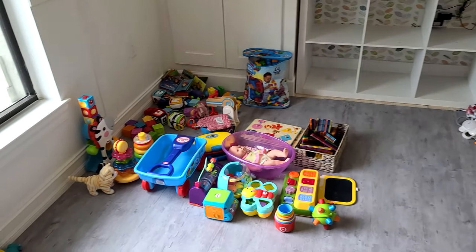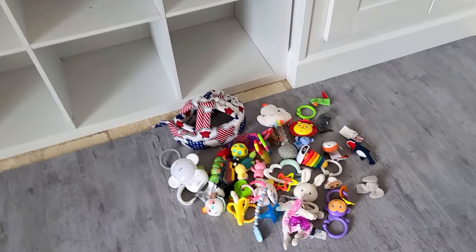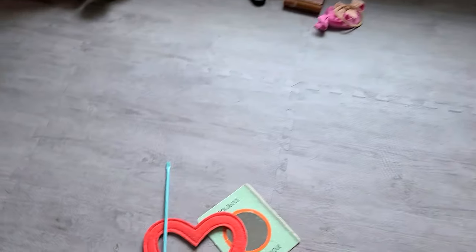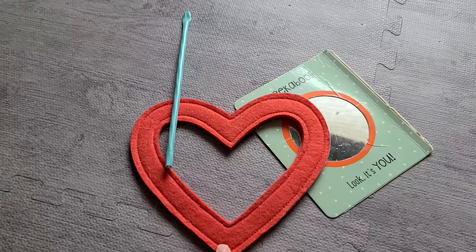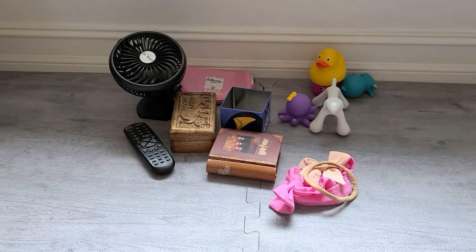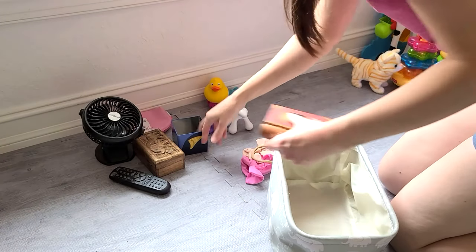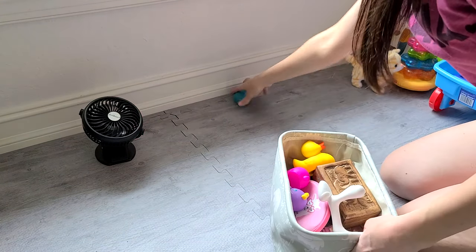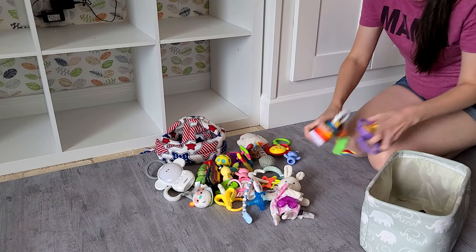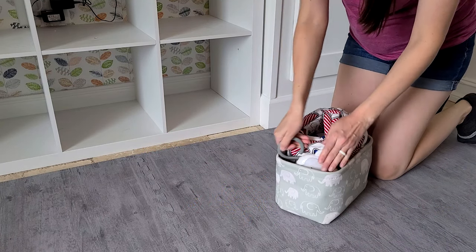So here are my sorted piles: everything we are going to keep, which I will be organizing. Normally I'd have a donation pile but we are expecting another baby, so I'll be keeping all of that to use later. This is everything I will be throwing away, and then this little pile over here are things that just don't belong in here, so I'll be bringing them back to their home. I'm taking care of all the other piles first to make more room for organizing my keep pile.